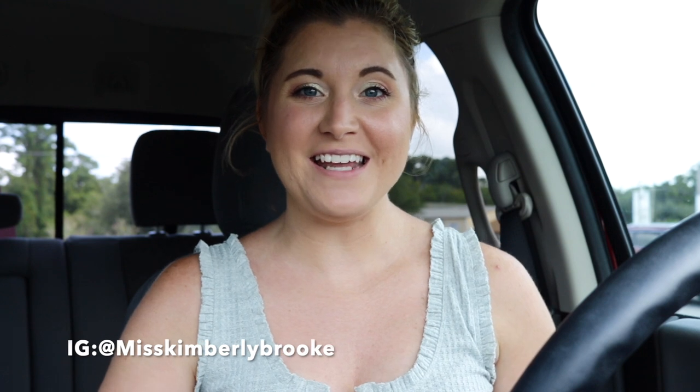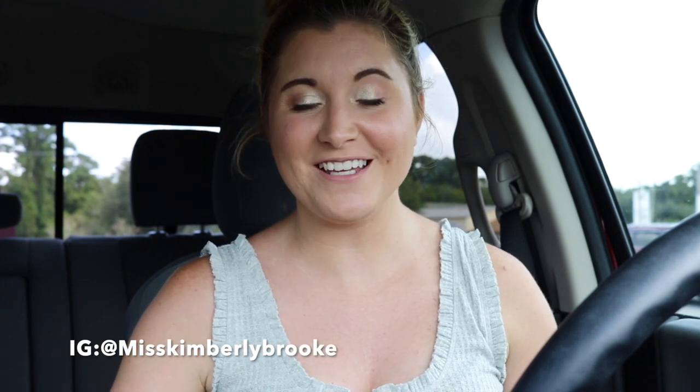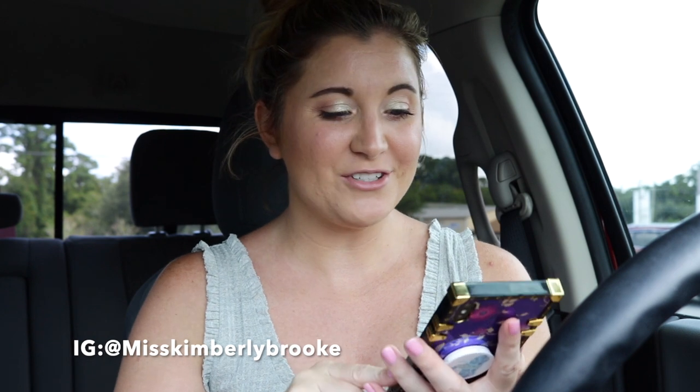Hey guys, it's Brooke. So today I am doing another fall Starbucks review. Last time I did a duel between Dunkin' and Starbucks pumpkin spice latte, so if you want to check that out, I will have it in the cards as well as down below. But today we are going to try the pumpkin cream cold brew from Starbucks and I'm so excited.